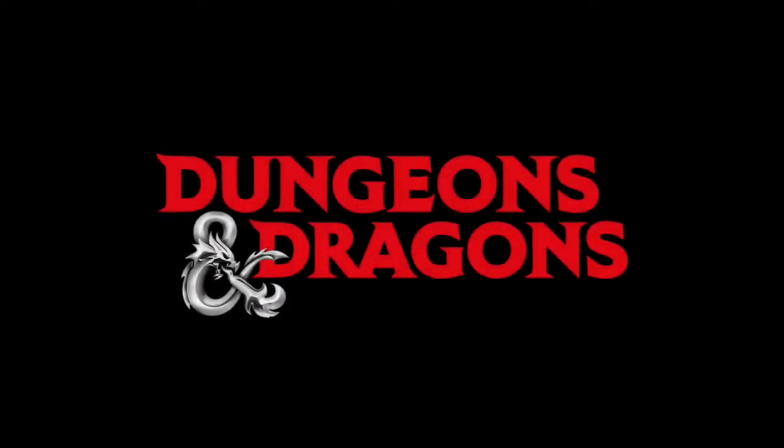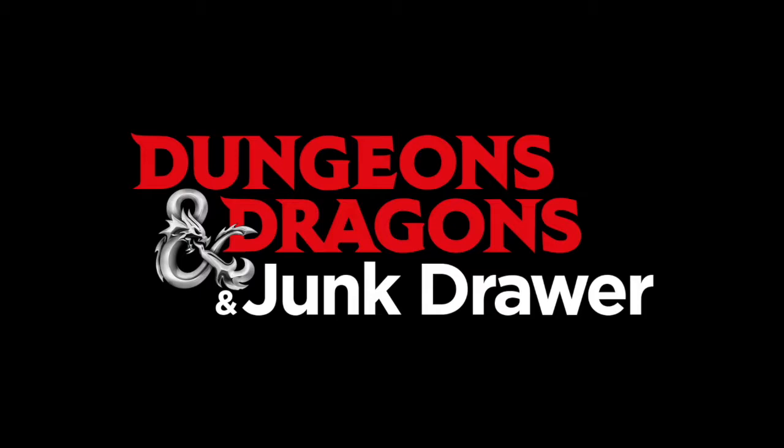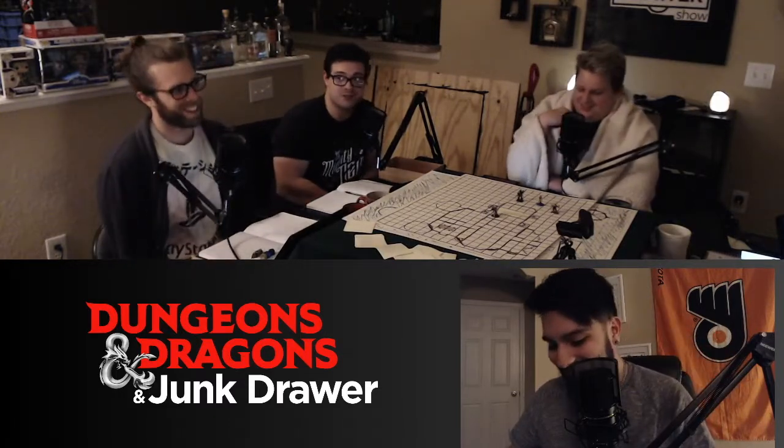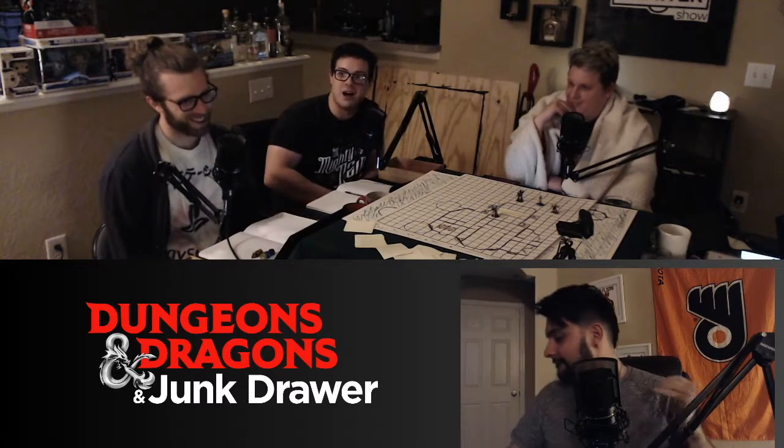Dungeons and Dragons and junk drawer. Hello guys, how we doing? What's up, welcome back live. So I'm not tired, we're definitely not — it's definitely not one o'clock in the morning — and I have to go to work tomorrow. Up since five a.m.